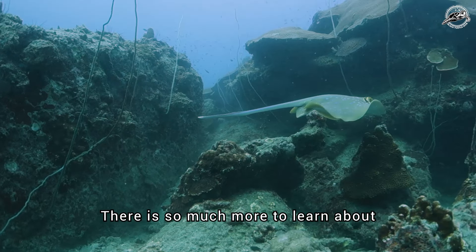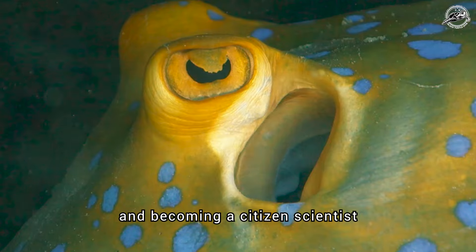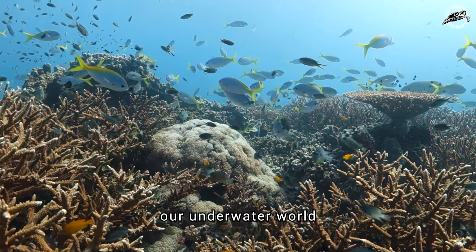There is so much more to learn about the Blue Spotted Ribbon Tail Ray by enrolling in an ecological monitoring program and becoming a citizen scientist. Join us here and learn all about the key indicator species used for studying and preserving our underwater world.